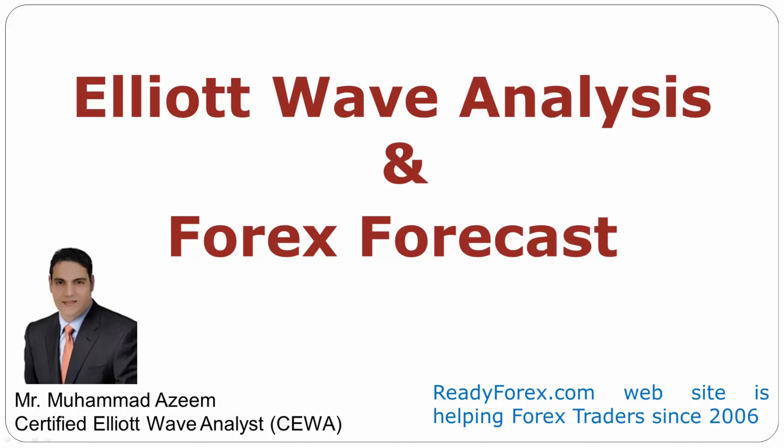Welcome to Elliott Wave analysis and Forex forecast. My name is Muhammad Azeem and I am a certified Elliott Wave analyst. This video is brought to you by readyforex.com.